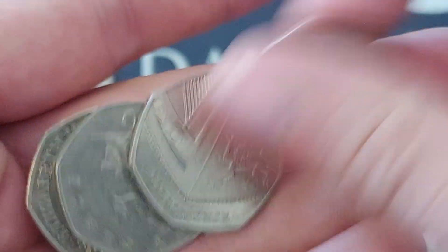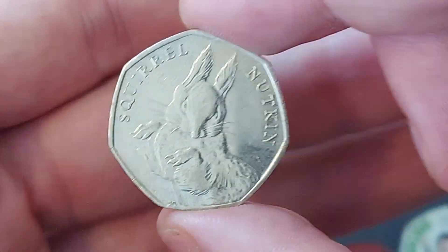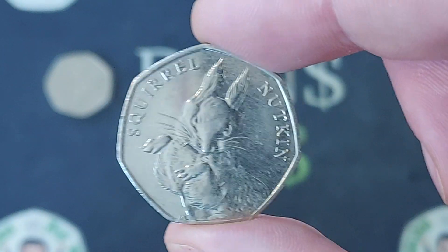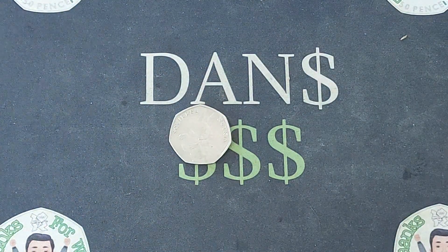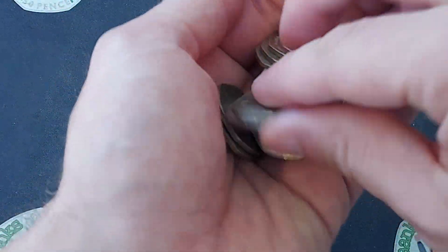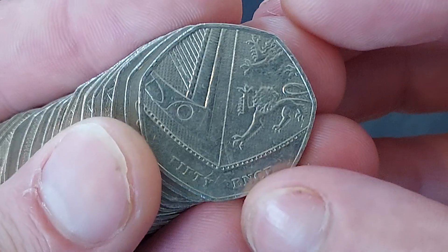No luck in the previous coin hunt, so hopefully we can redeem ourselves in this one. A 2016 Squirrel Nutkin does just that — what a beauty of a find! It's never really been easy to find the Nutkin at the best of times, especially now, eight years after the coin's release. And saying that, where does time go?